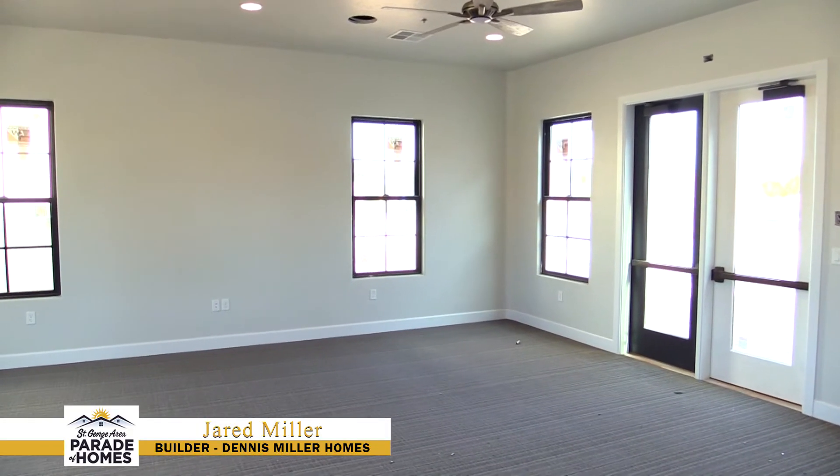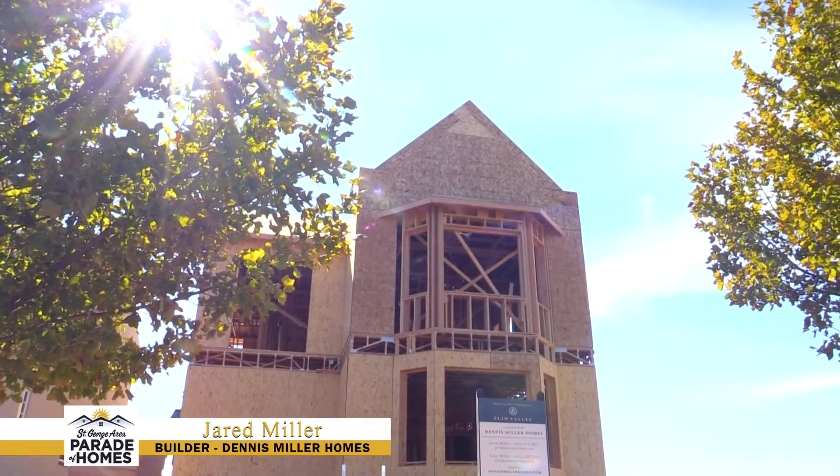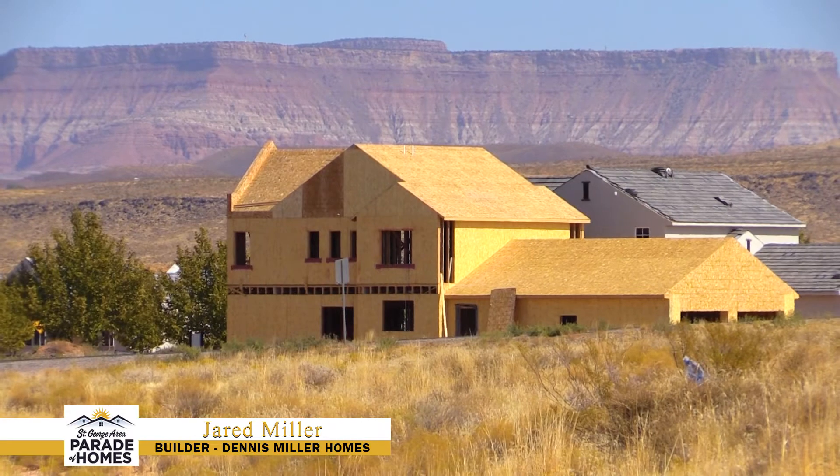I'm Jared with Dennis Miller Homes, and this is our 2020 Parade of Homes. We're excited to see you out here. You can visit us at DennisMilerHomes.com or check us out on Instagram at Dennis Miller Home as well.